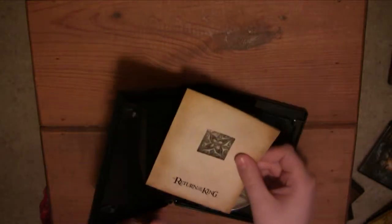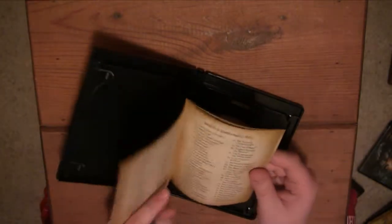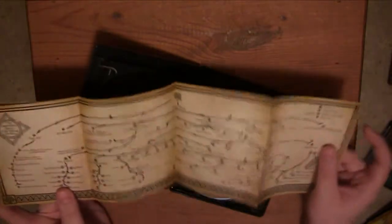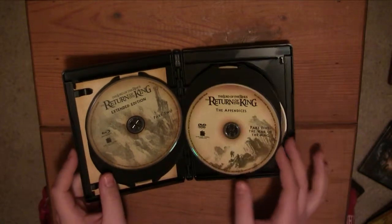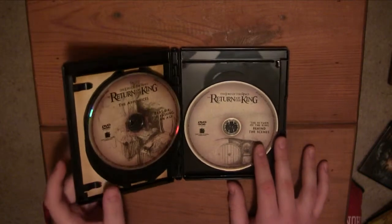Now for Return of the King — again, just like the other ones, here you've got the insert. It goes over what everything is. There are 78 scenes in this movie — that is crazy. Half of those are probably all the endings it had. Then you have the Appendices mapped out. You have Part 1 of the Extended Edition, Part 2, and then Part 5 of the Appendices, Part 6 of the Appendices, and the behind-the-scenes for Return of the King.